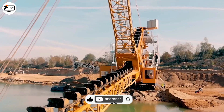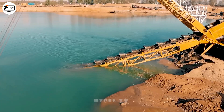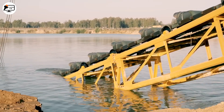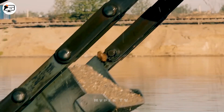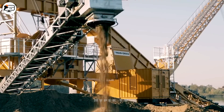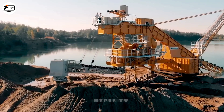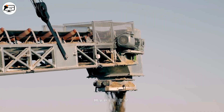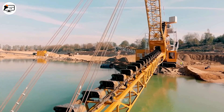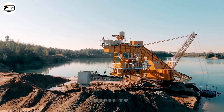Land-based bucket ladder dredges hold significant importance in the extraction of sand and gravel from water-filled mining pits. Engineered to operate in water and capable of digging at depths ranging from 0 to 14 meters, these dredges are pivotal in mining essential construction materials like sand and gravel from beneath the depths of water-filled mining pits. This plays a crucial role in the construction and infrastructure sector, where the availability of sand and gravel is vital for large-scale projects.